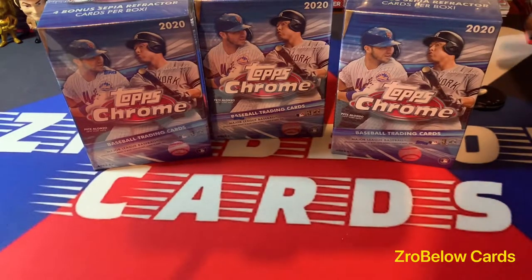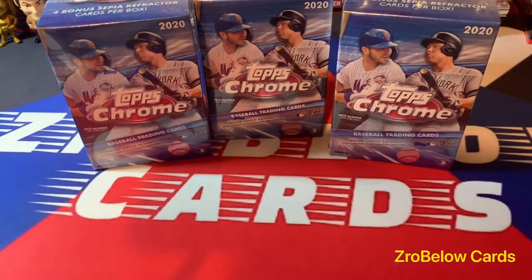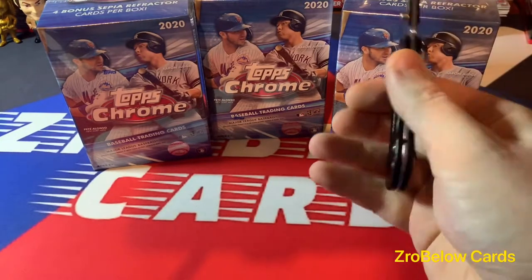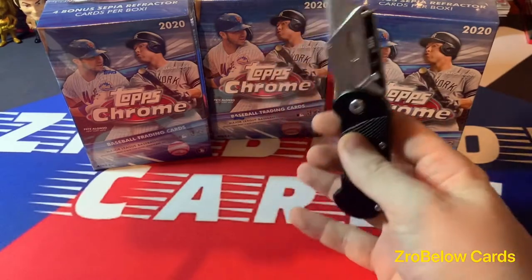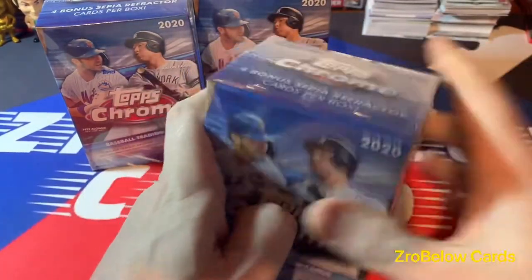Hey guys, welcome back. I got my hands on three Topps Chrome - ordered on the secondary market because it's getting ridiculous to find anything these days. Paying $140 for a blaster of Chronicles Basketball that you couldn't get off the shelf last year has me a little soured on the hobby. I had a $60 gift certificate to Amazon so I bought these for around $100 and paid $40 out of pocket.